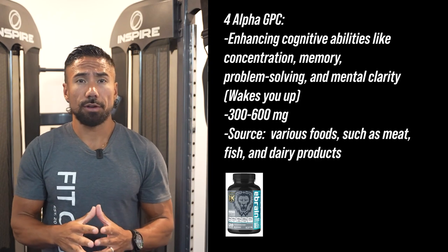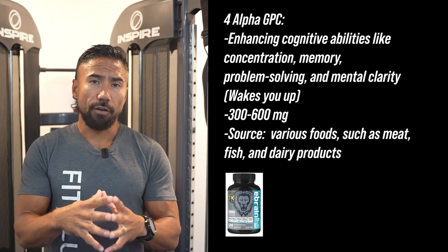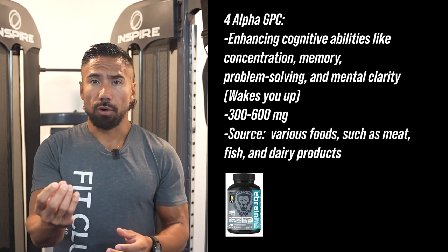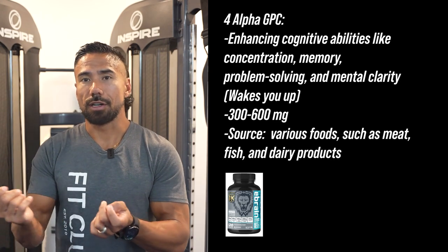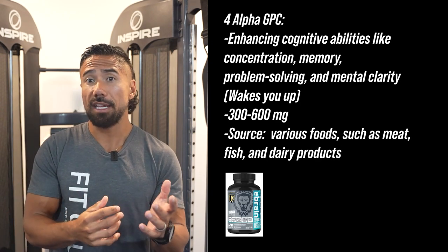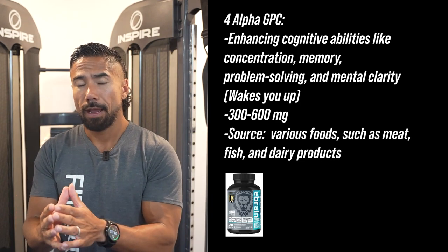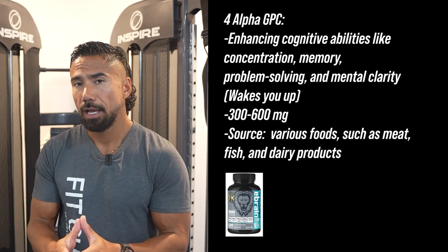The last supplement I'd recommend is Alpha GPC. Alpha GPC is supposed to help with cognitive abilities like staying focused, concentration, and most importantly memory — which is especially important as we get older and start to lose memory. It's sourced from various foods like meat, fish, and dairy products, and helps increase the strength of your cognitive abilities and improve memory. You'd want to take anywhere from 300 to 600 milligrams of Alpha GPC every single day.